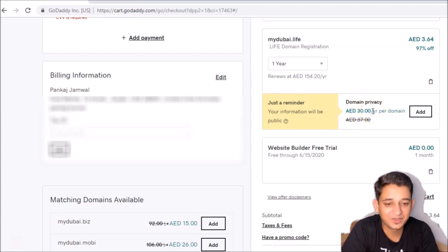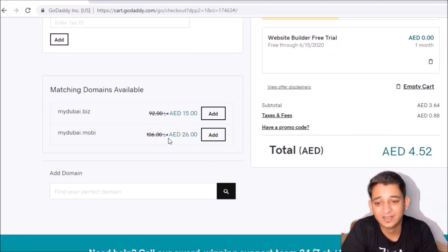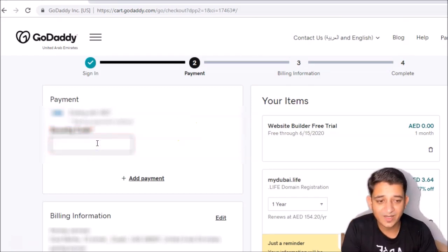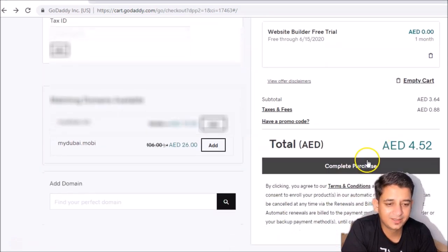If you want to add privacy protection, they have special promotions. We don't need a website builder — they're giving it for one month free trial. If you want to add more domains like .biz or .mobi you can combine them, but for simple purposes you just need one domain. Then go to checkout, enter your card number, expiry, and other details, then scroll down and complete the purchase.